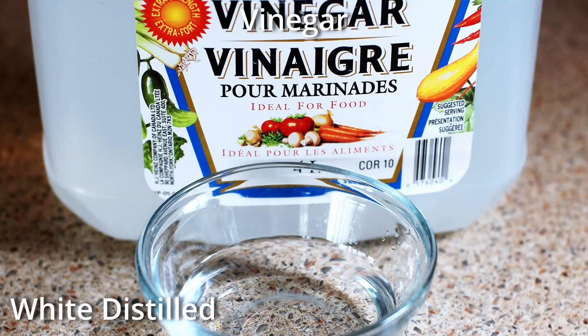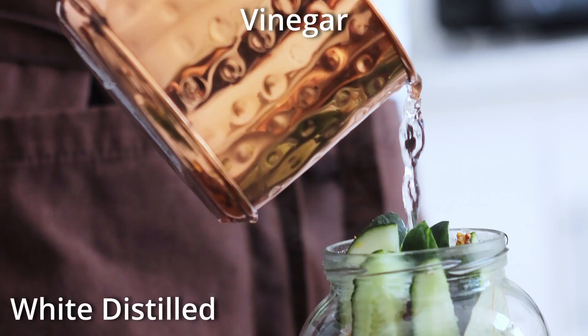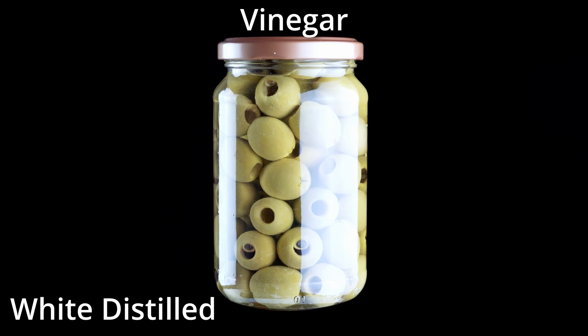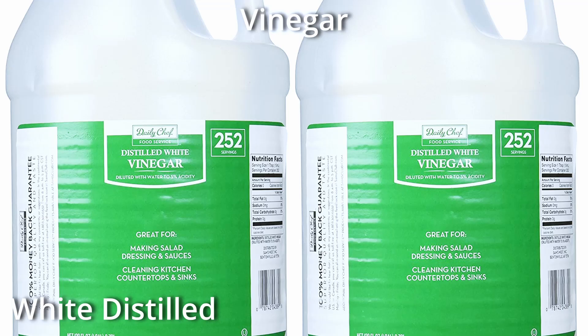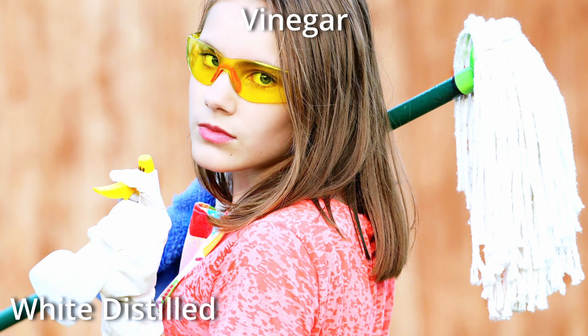Among the many types of vinegar, the most common is white distilled vinegar. Distilled vinegar is neutral, and its most common uses include pickling and brines, ketchups, and salad dressings. Distilled vinegar does not discolor a recipe. This is the number one vinegar in America, as it can pull double duty when mixed with baking soda and become a very powerful natural cleaning agent.